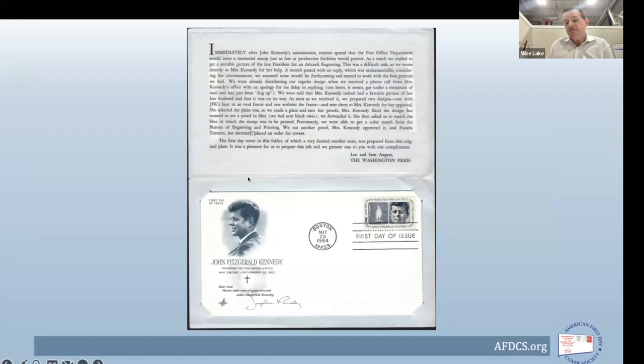In addition to the 3,000 covers printed for Mrs. Kennedy, an additional print run was held back for Leo to send out to promote the cachet. These included a story insert giving the background on everything that happened. This was what was ultimately marketed to contacts of Leo and eventually a limited number were put up for sale to collectors — so this version with the added insert is what collectors would have received, not what was sent to Mrs. Kennedy.